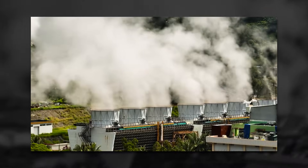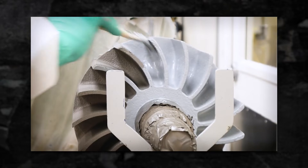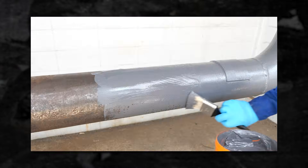Hi everyone, I'm Kelvin, a technical service engineer here at Belzona. Let's talk about how Belzona solutions can support the geothermal power industry. Belzona can assist geothermal power stations by reducing maintenance costs and maintaining a safe, efficient environment by repairing and protecting their assets. So let's discuss some common applications.